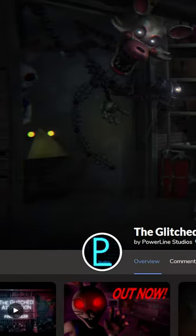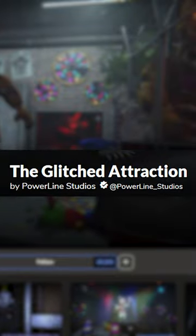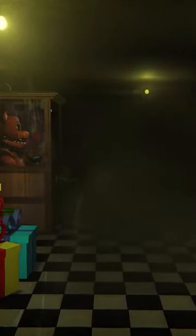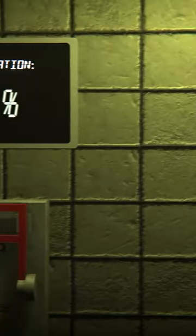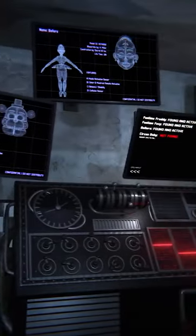What is The Glitched Attraction? The Glitched Attraction is a FNAF fangame made by Powerline Studios and is available on GameJolt. It's a compilation of famous FNAF locations made into an escape room style game where you need to find hidden objects, solve puzzles, all going through some of your favorite OG FNAF rooms and offices.